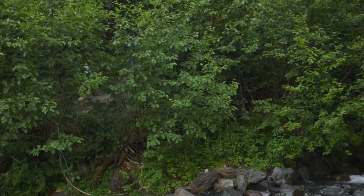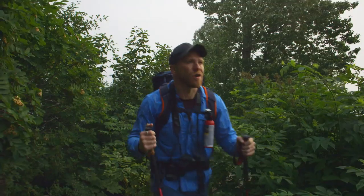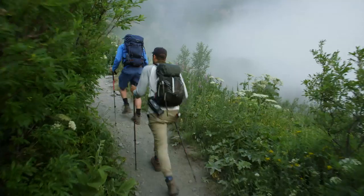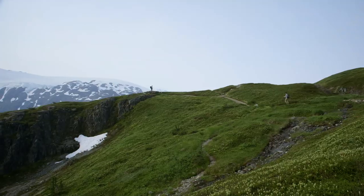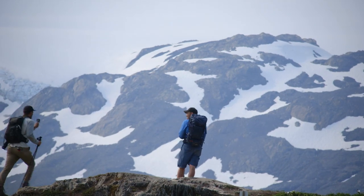Finally, after two miles, we get our first glimpse of the receding Exit Glacier. That's incredible. It's just a hint of what's to come — I don't think we've ever seen anything quite like this.